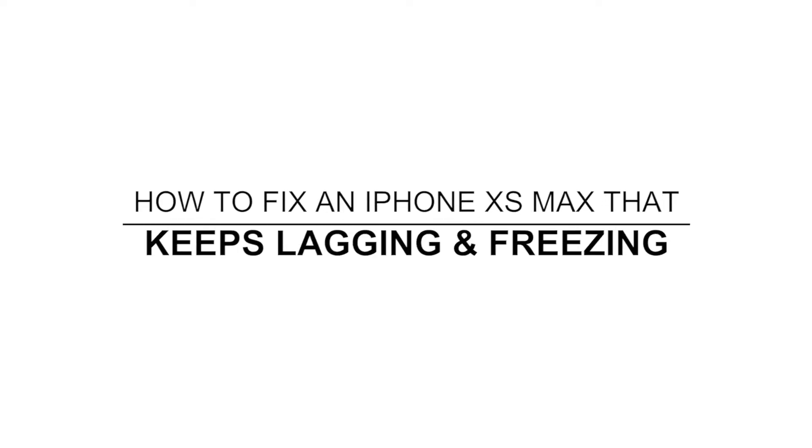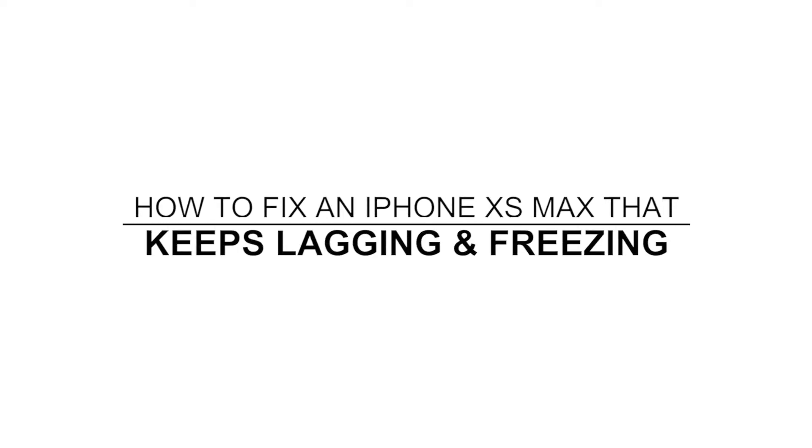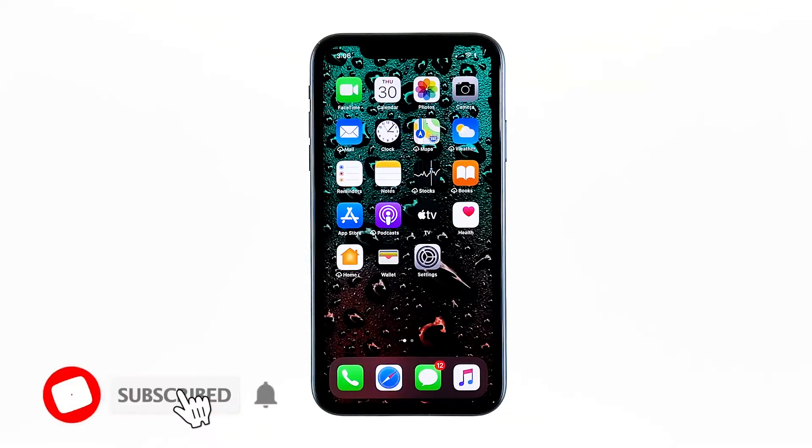In this video, I will be showing you what to do if your iPhone XS Max keeps lagging after the iOS 13.6 update. Apple devices rarely show performance issues. However, it doesn't mean they are totally free of flaws. The fact is that some iPhone XS Max owners encountered freezes and lags after an update. That's what we're going to address in this video. So if you're one of the owners with this problem, here's what you need to do.